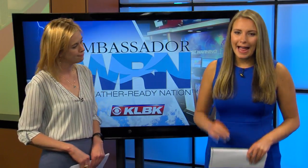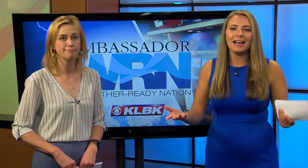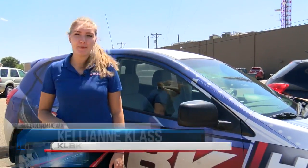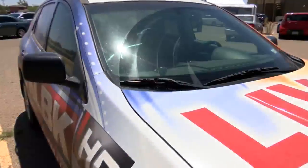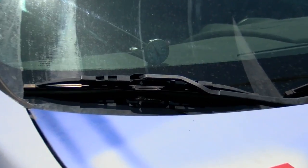But how hot can your car actually get just after five minutes? What about ten minutes? I decided to test this out. The average temperature this time of year is 86 degrees, but as we all know living in West Texas, it gets even hotter during the summer and fall months. So for our experiment, we decided to test out a temperature of 96 degrees. We took a thermometer and put it in one of our news vehicles and checked how the temperature changed every five minutes.